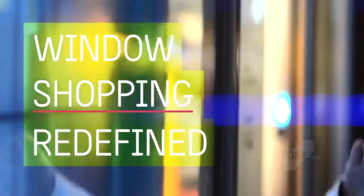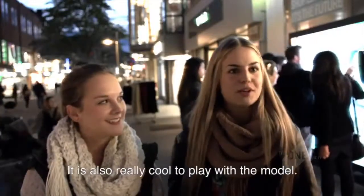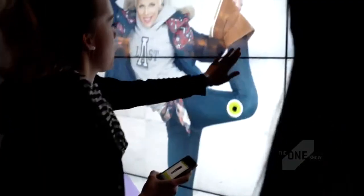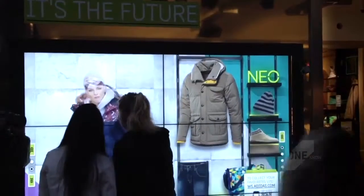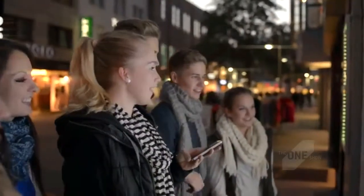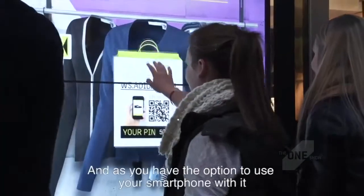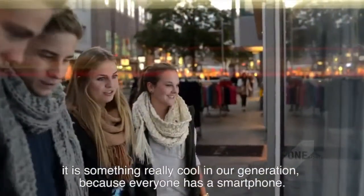Pretty cool — I've never seen something like that before. It's also cool with the models to play with; they're actually the same size as the originals and they can stretch and kind of dance. I think the best part is the interactive part — just connecting your phone and playing around. And because you have the opportunity to connect with your phone, it's definitely cool, especially for our generation, since everyone has a phone.